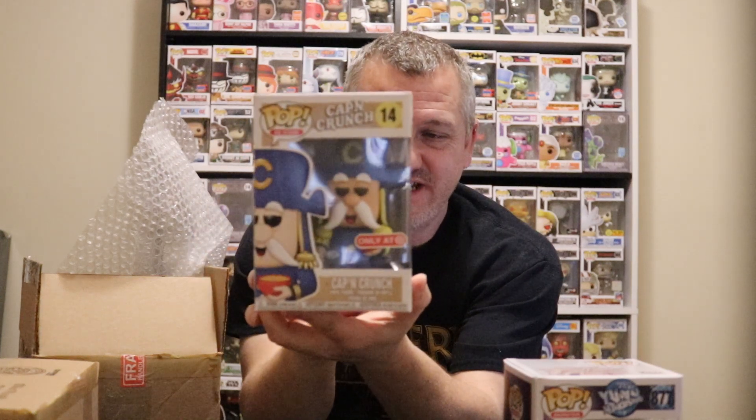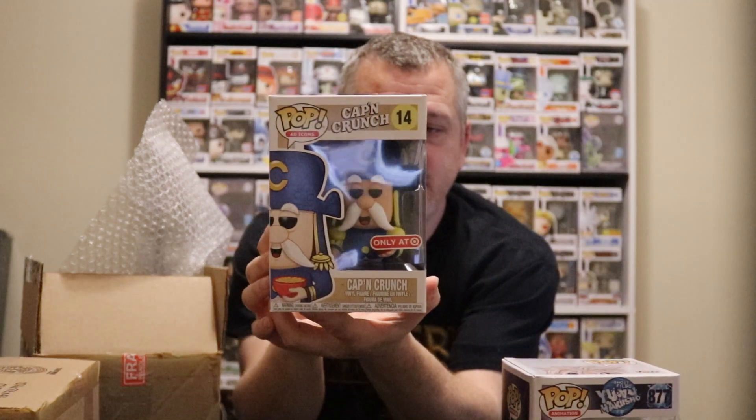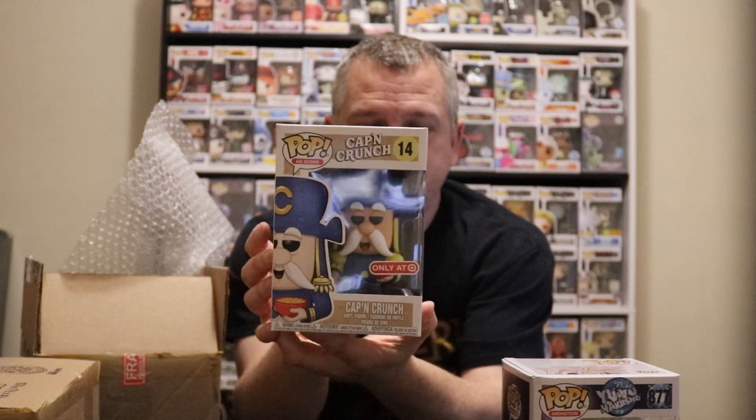Captain Crunch — I've started collecting these here lately. I've got the slushy one already. This one is pretty cool — oh, it's a Target exclusive, that's pretty cool. The box is minty.